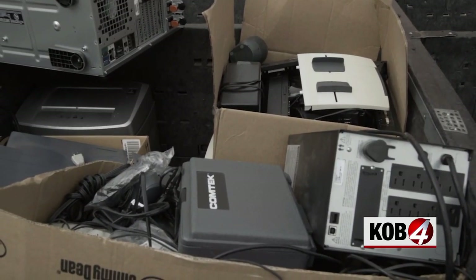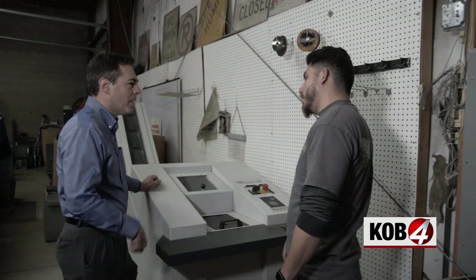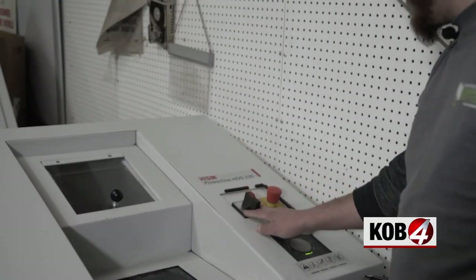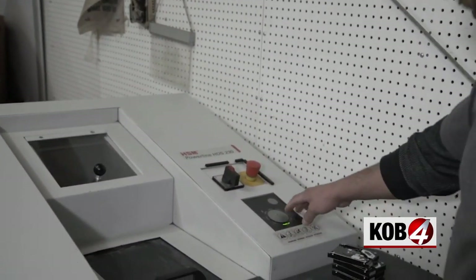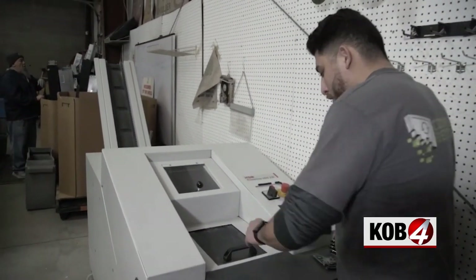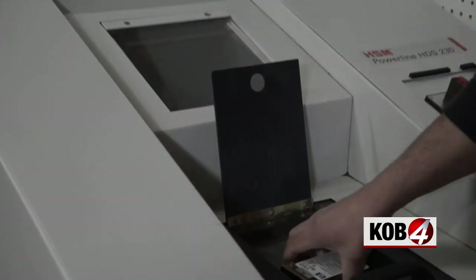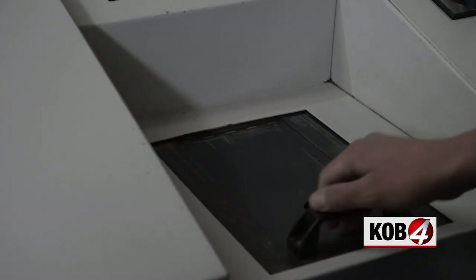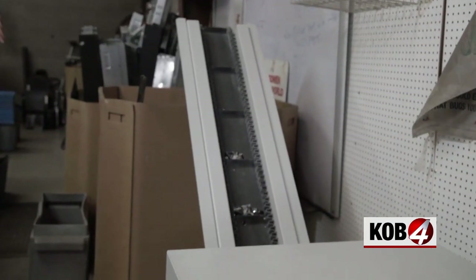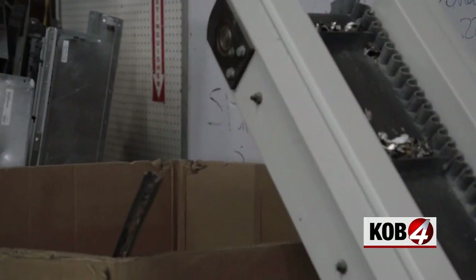We are the only entity in Albuquerque with a hard drive shredder. So this is a hard drive shredder — let me show you how it works. You hit the power switch, once the light stops blinking it powers on, the conveyor starts to move, and then we feed some hard drives in. After about 15 seconds, the hard drives are destroyed along with your data, and they head up the conveyor belt into the recycling box.